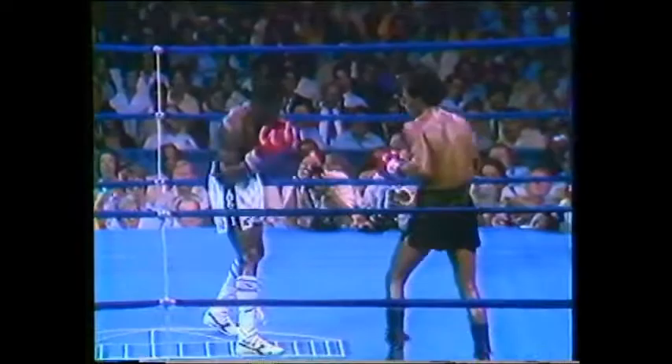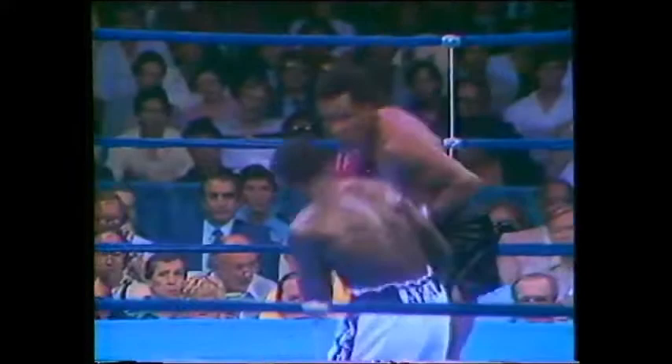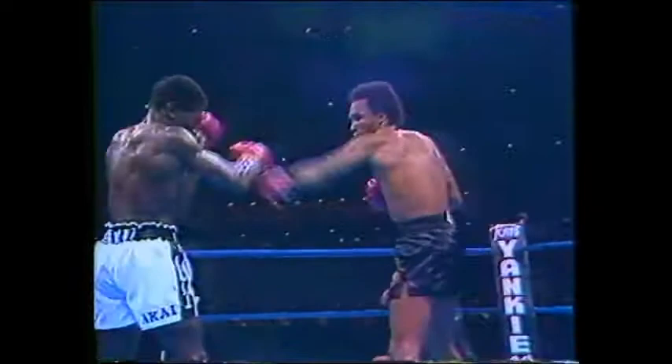Kalule has a sort of stalking style, just moving in straight ahead. Leonard, of course, with the side-to-side movement. He's a marvelous ring tactician, born to be a fighter, and there's the straight right hand from Sugar Ray. He wants to get that punch in. Kalule will give him mostly straight punches and won't throw too many right hooks against Leonard.